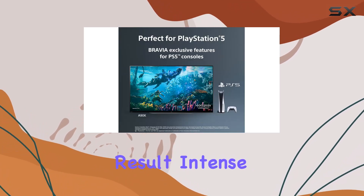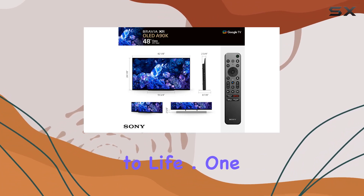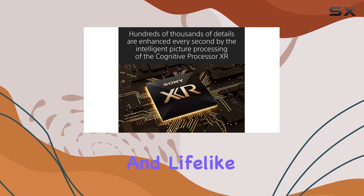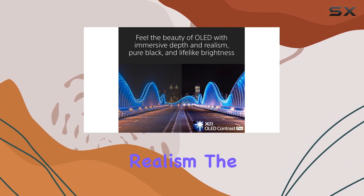The result? Intense contrast, deep blacks, and natural colors that bring your content to life. One standout feature is the XR OLED Contrast Pro technology, delivering pure black levels and lifelike brightness. Watching content on this TV is like stepping into a world of depth and realism.